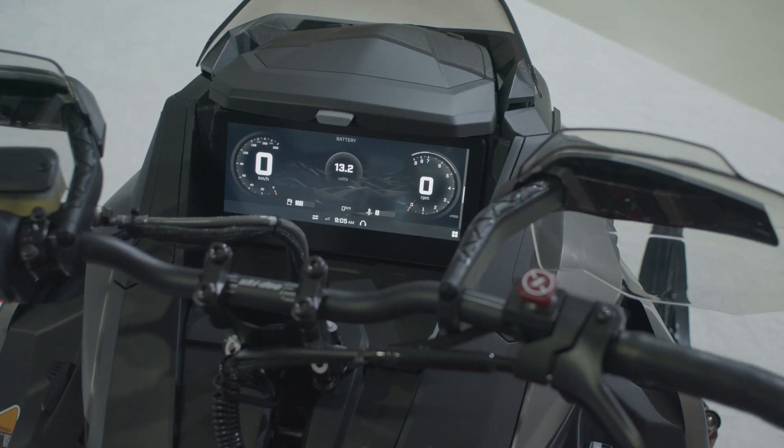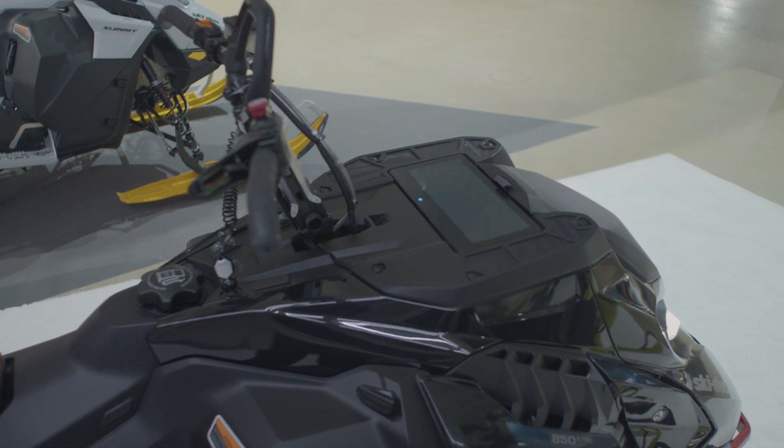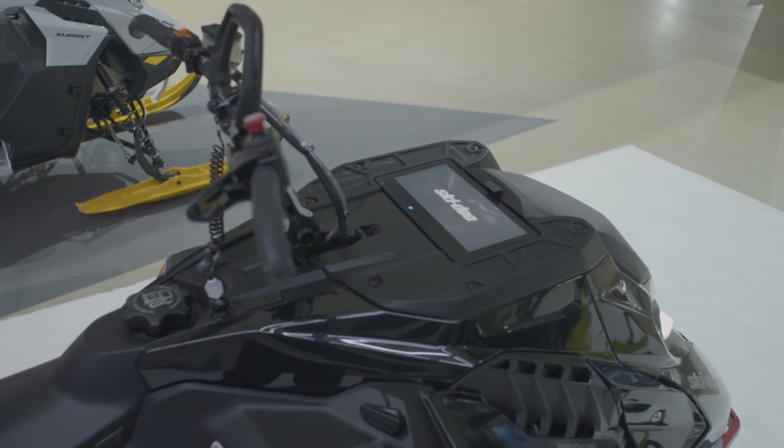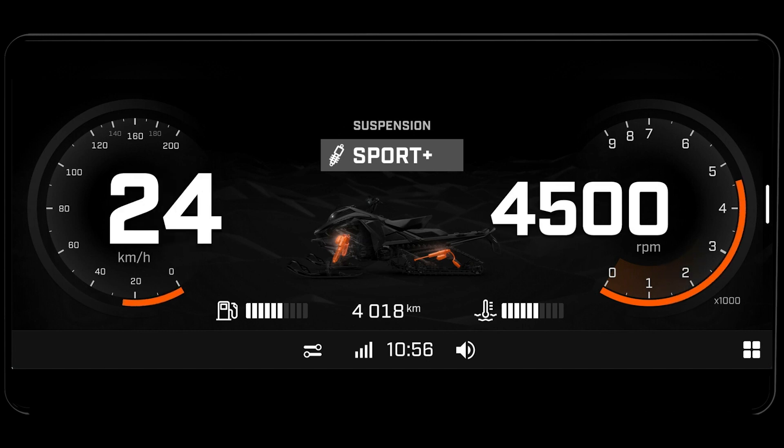Now let's talk about the look. At Ski-Doo, we're riders too, and we've made sure that the aesthetics of the new display were something that we ourselves would love to look at and interact with when we're riding. This is not your standard off-the-shelf gauge — it is specially designed for our vehicles and our riders. Every detail has been custom crafted to echo BRP's distinct design DNA, giving the whole component a very contemporary, elegant, and premium feel.